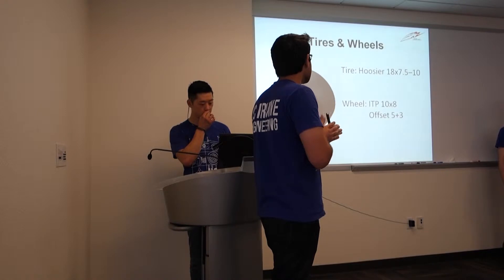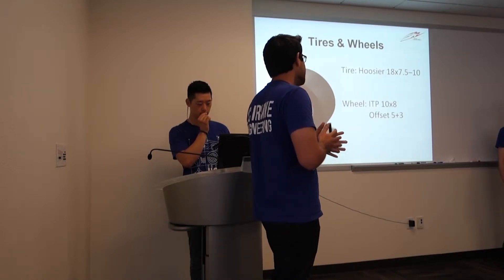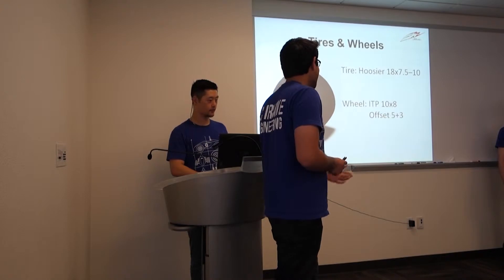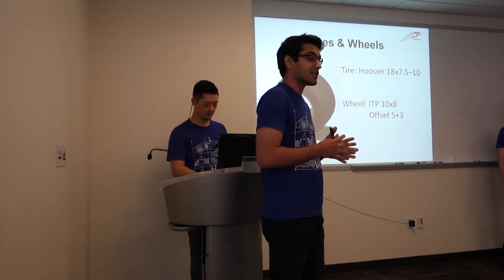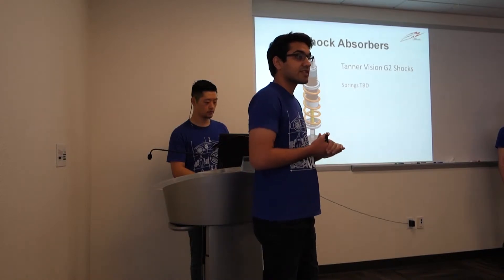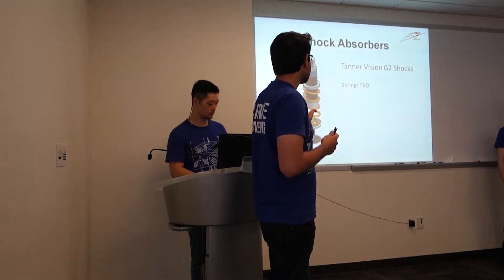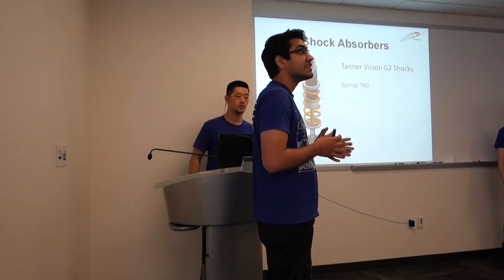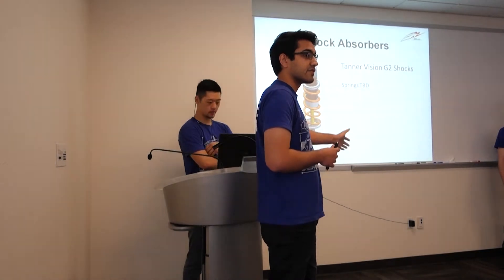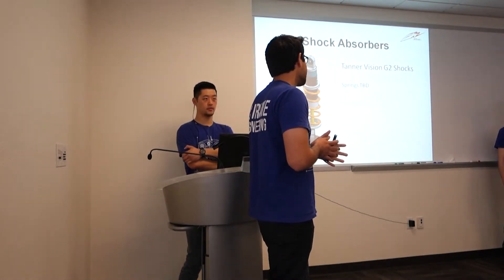These are the wheels — Hoosier 18 by 7.5 inch wide tires that fit a 10-inch wheel. The wheel is an ITP 10 by 8 with a 5-plus-3 offset. The offset is the most important number because it determines all of our packaging constraints for control arms, hubs, and uprights. For shocks, ideally you'd want to pick shocks that come with dyno charts and all the information, but these shocks are the cheapest we found — $700 for four shocks. Besides the engine, this is the second most expensive part of the vehicle. We've used these in the past; they worked well enough to run them again and keep the cost benefit.